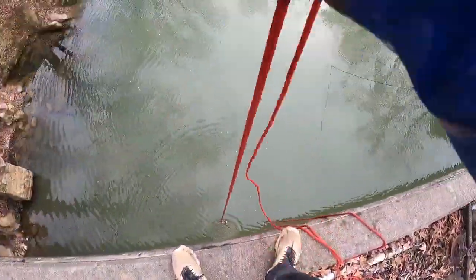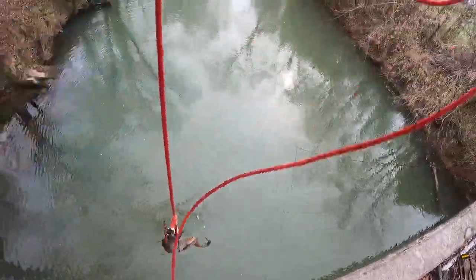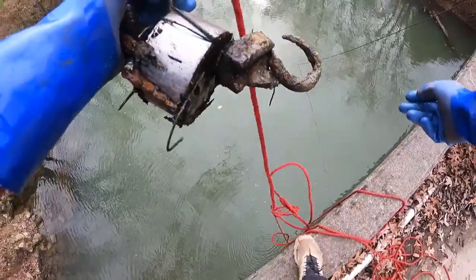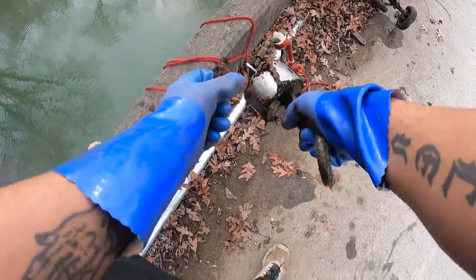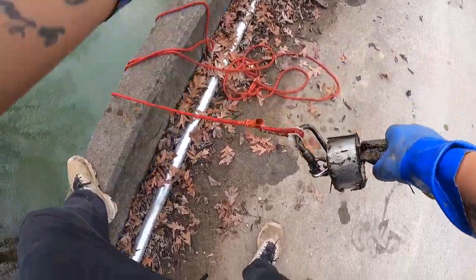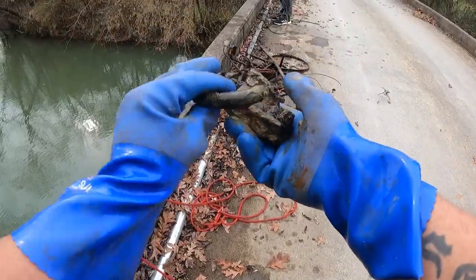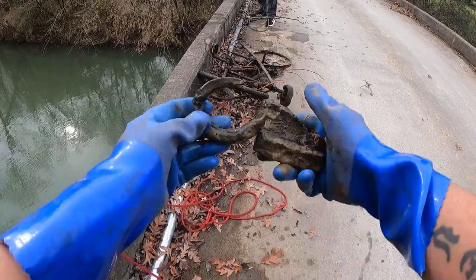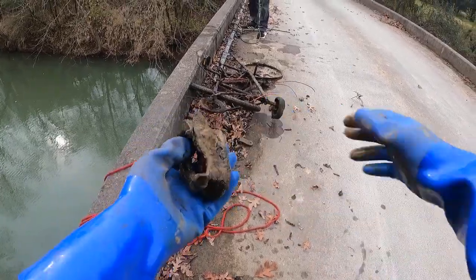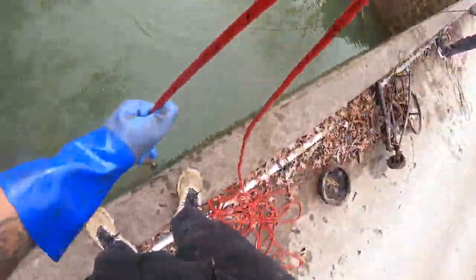This seems to be a really hot spot on this little bridge we've found. What in the world — that's a tow hook, I guess? More chain leads me to believe there is another bike down there. Not real sure what that is. I thought it was a tow hook but it's not.